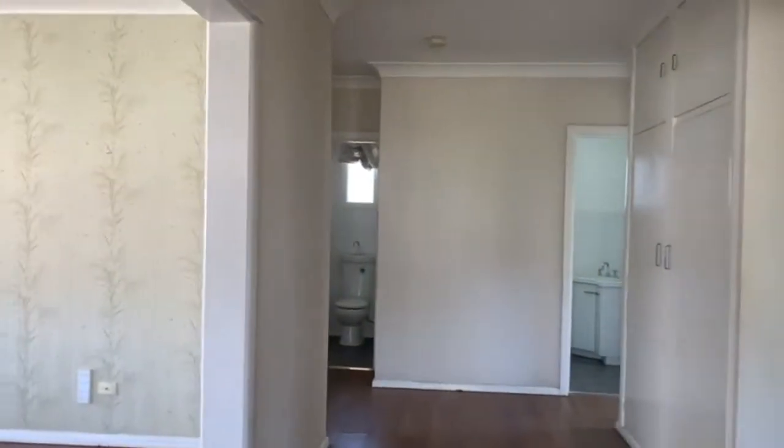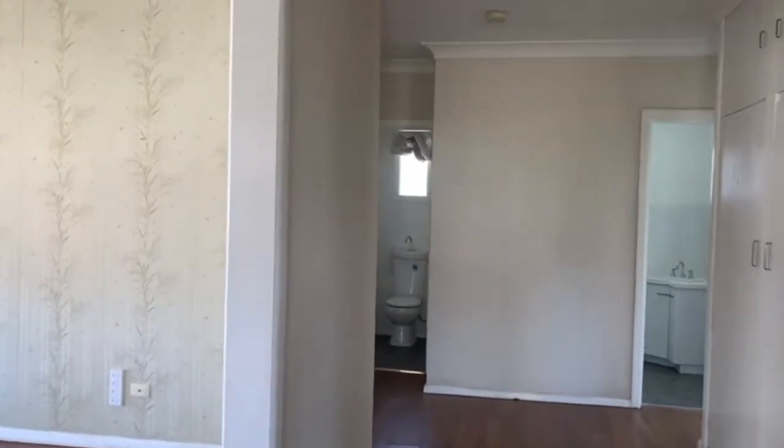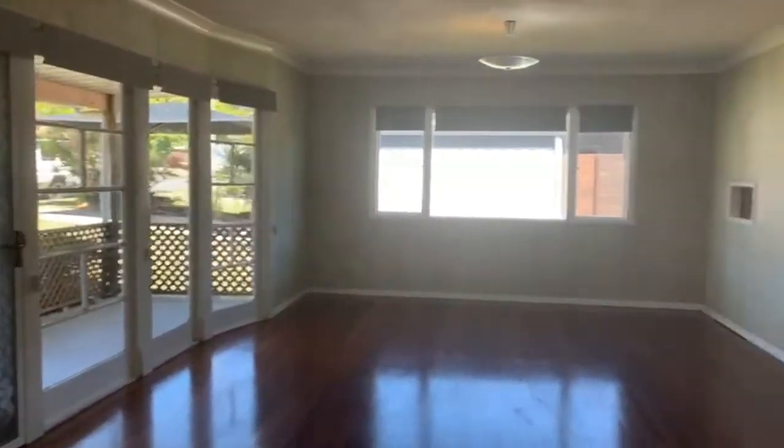We start off here in the entrance hall, and to the left-hand side we have a large lounge room. This has polished floorboards throughout, offers plenty of natural light, and is a good-sized living space.